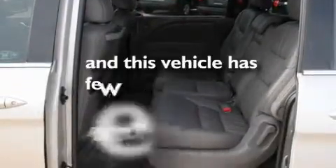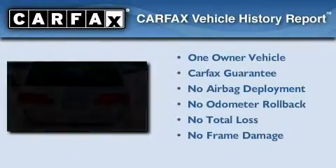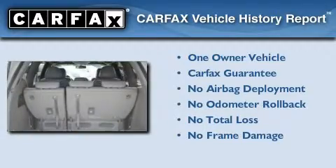This vehicle has fewer than 41,000 miles on the odometer. This Honda has had only one owner, and it qualifies for the Carfax buyback guarantee.